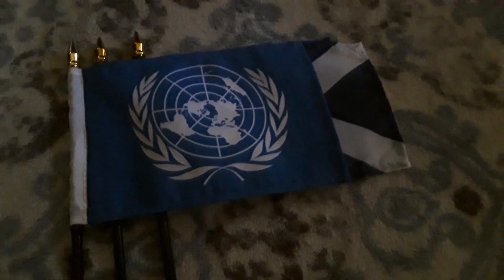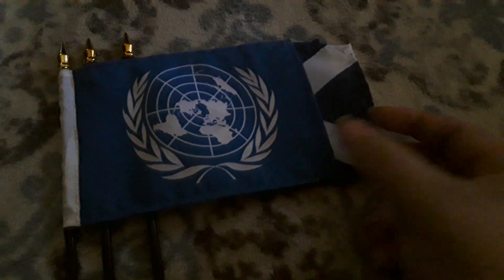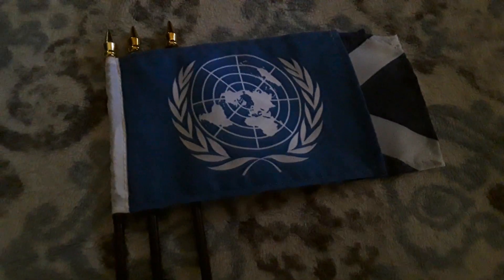Here's the United Nations, which isn't really a country — it represents the whole world. But it does use a blue background as well, so I figured it would be cool to show it in the video.